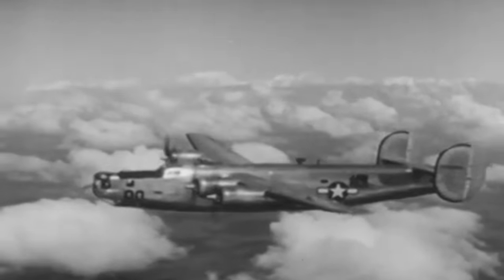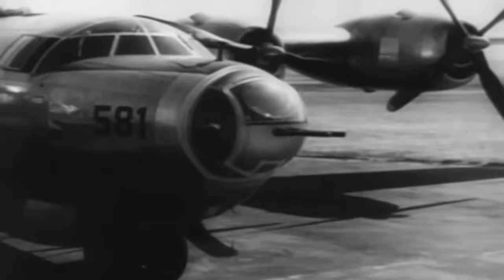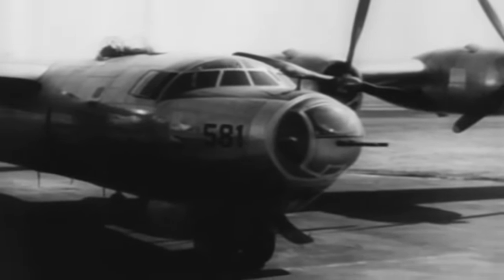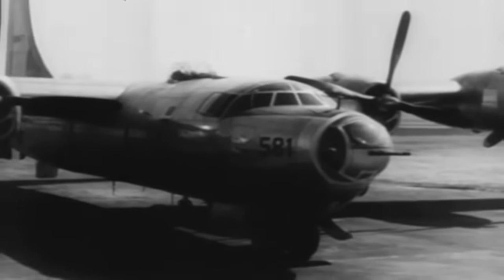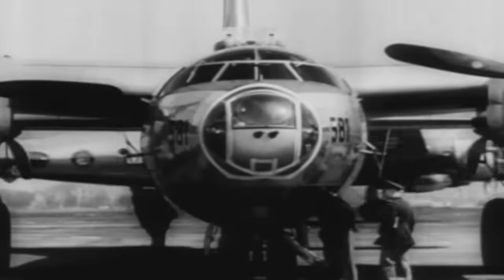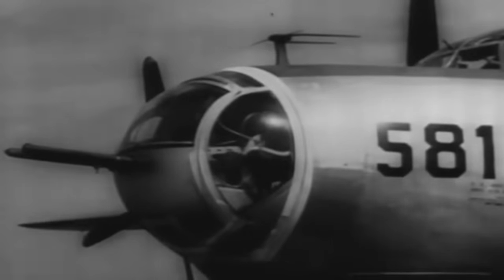Consolidated based its proposal on a design, Model 33, which was similar to the B-24 Liberator. Designed as a large Davis wing with a twin tail, the bomber had an extended fuselage with a rounded nose. All told, the aircraft weighed 101,000 pounds. Consolidated's bomber used four Wright Duplex Cyclone power plants, ready to give 2,200 horsepower each. The plane was to be pressurized and armed by remote-controlled retractable turrets, hosting a total of 14 machine guns.